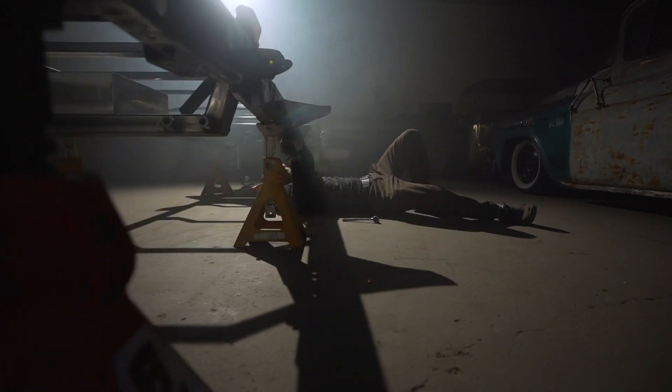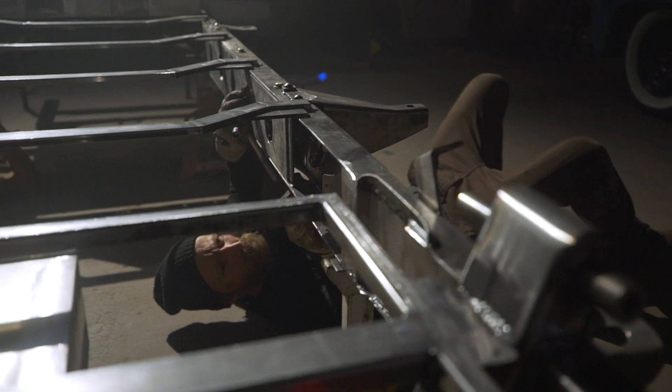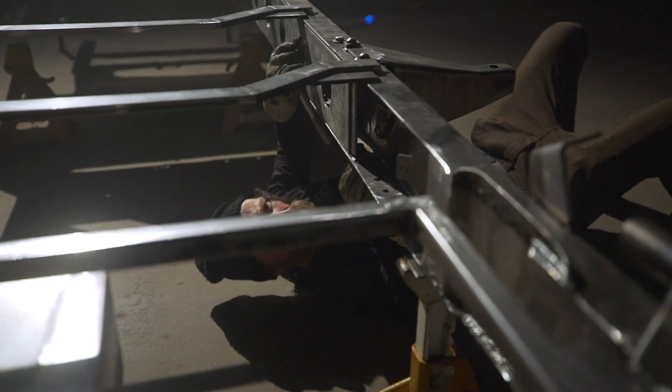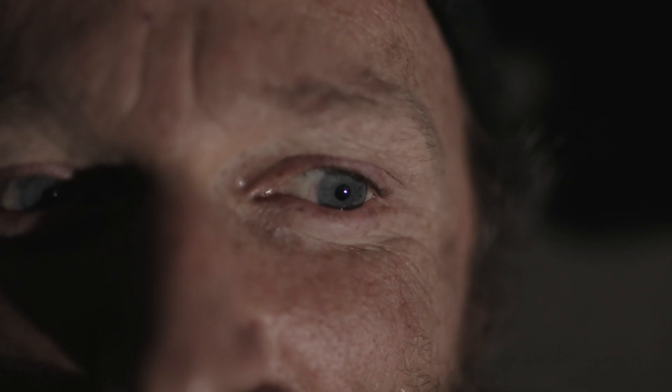I didn't really start with any grand plan, per se. One day I was underneath my '58 Apache, thinking about what kind of engine to put in the truck, and it hit me — why not make this thing electric?